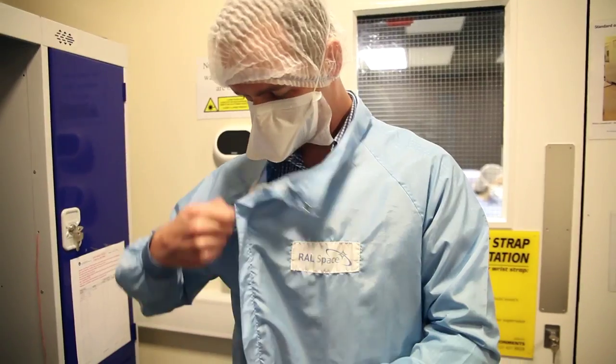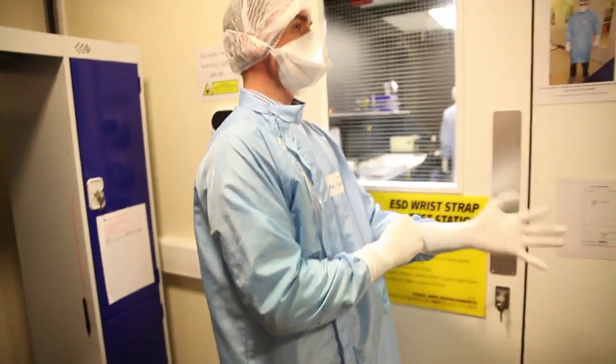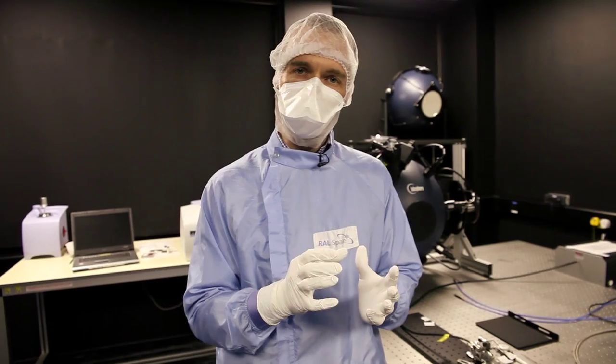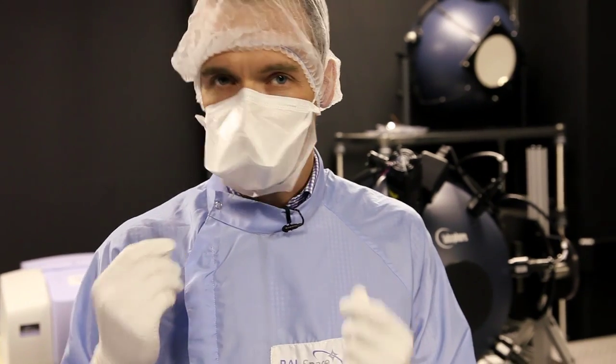So now we're in the clean room, and this is where we prepare all our satellites before we send them into space. The purpose of dressing up like this is to prevent any dust or hair from shedding and going onto our delicate optics — we need to make sure that when they're operating in space they're operating at maximum efficiency. Any dust or particulates that could get onto the optics could potentially ruin the measurements of these very expensive satellites.